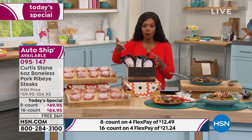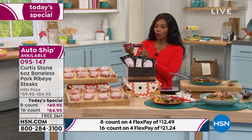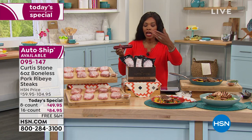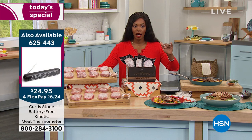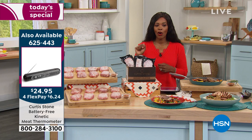As we go back and see more, go ahead and get your today's special. If you want the kinetic thermometer that chef was showing you, we've got that as well. If you're on the phone, ask about throwing that into your order. Item number 625-443.